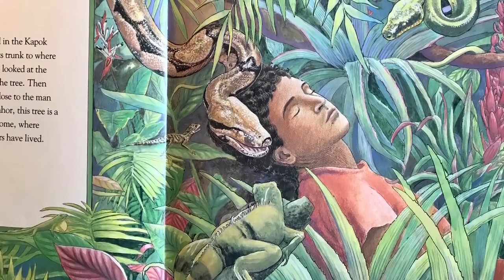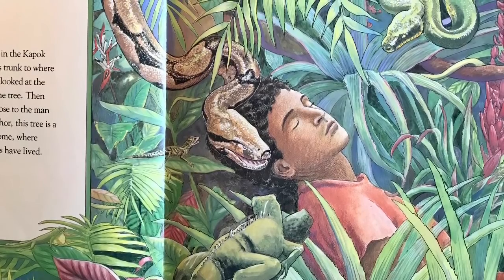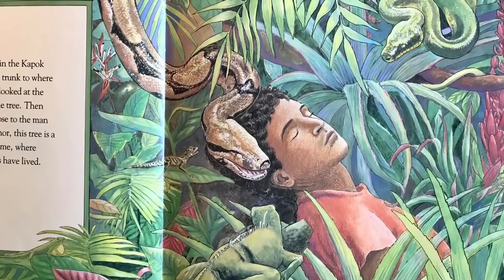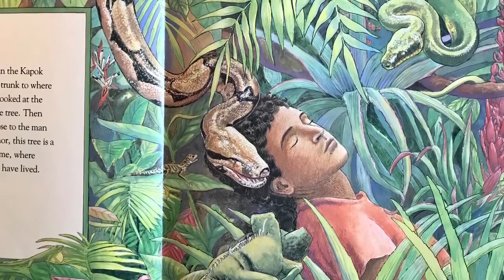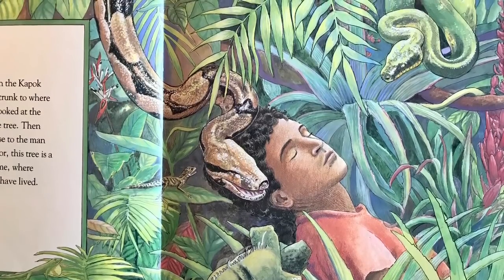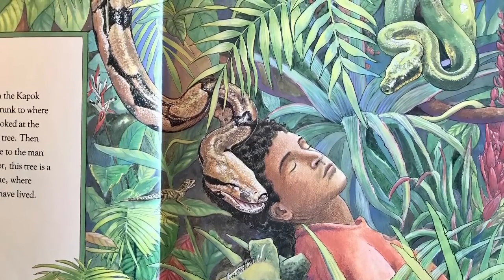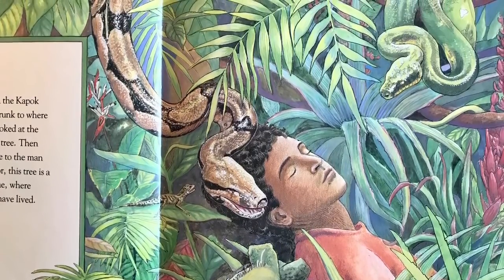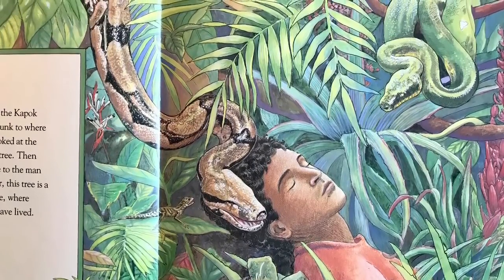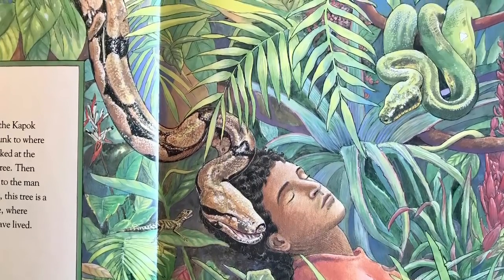A boa constrictor lived in the kapok tree. He slithered down its trunk to where the man was sleeping. He looked at the gash the axe had made in the tree. And the huge snake slid very close to the man and hissed in his ear: Señor, this tree is a tree of miracles. It is my home where generations of my ancestors have lived. Do not chop it down.